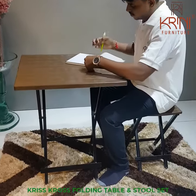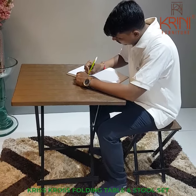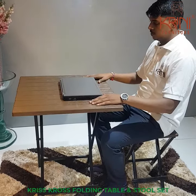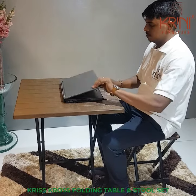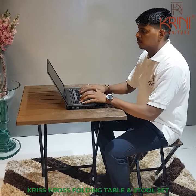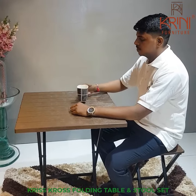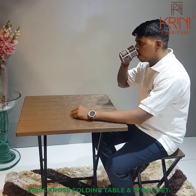This set is a great option for adults or kids to study, read, or write. This folding table and stool set is ideal for working from home or from anywhere. It can also be used in a restaurant or taken along for a picnic.